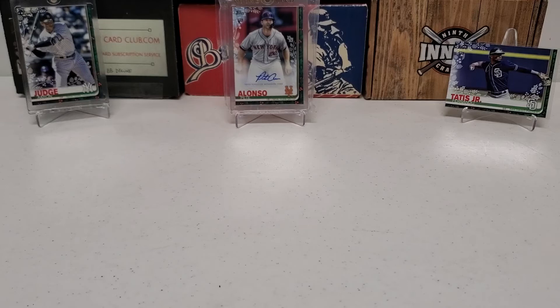Hey, what's up guys? Growing the Hobby coming back to you guys with another baseball break. If you guys did not check out my overdue break that was supposed to be on Christmas Day, that I finally got to get the box in and break and upload for you guys yesterday — yesterday we did 2018 Topps Holiday Box.